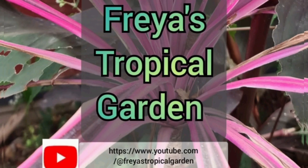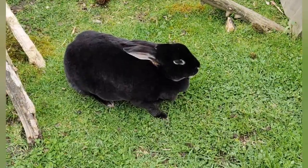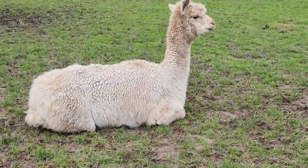Hello and welcome to Freya's Tropical Garden. In this video I'm going to take you on a tour of the Staunton Glass House, which is located within Staunton Farm in Havant in Hampshire.